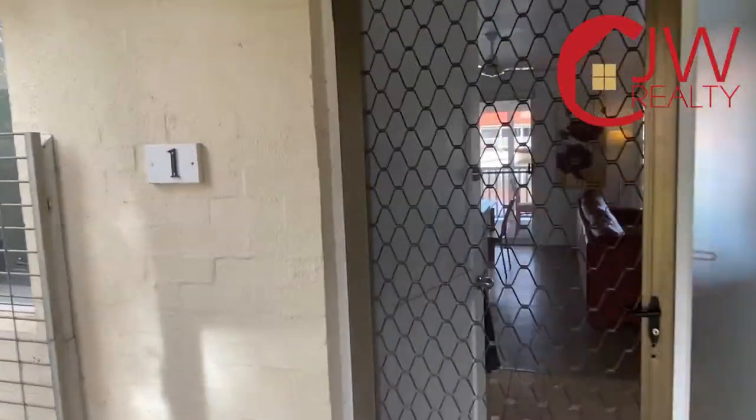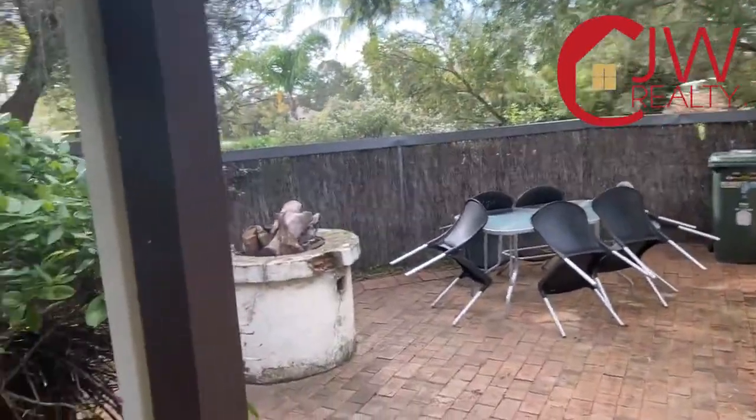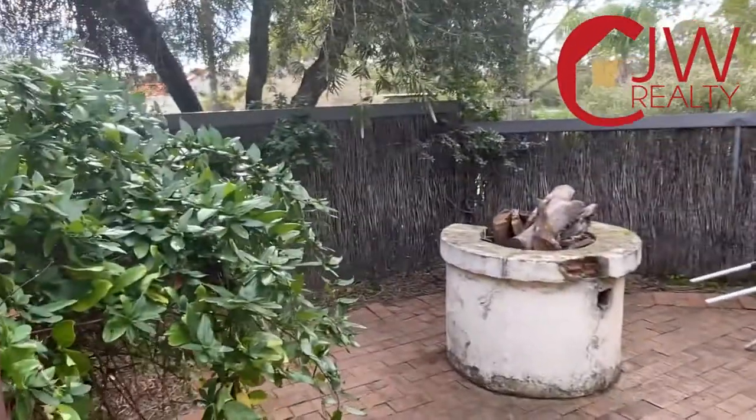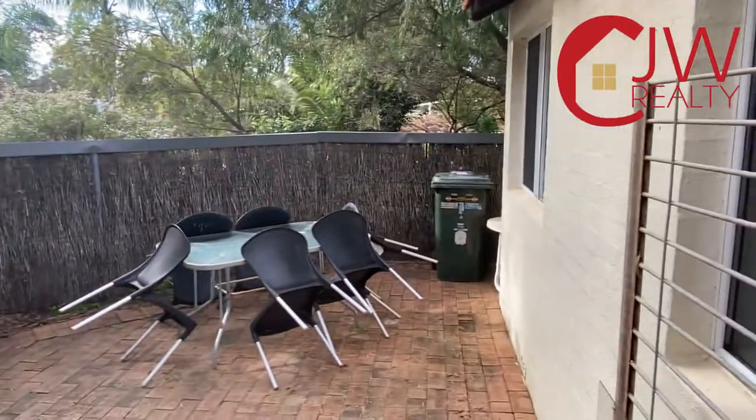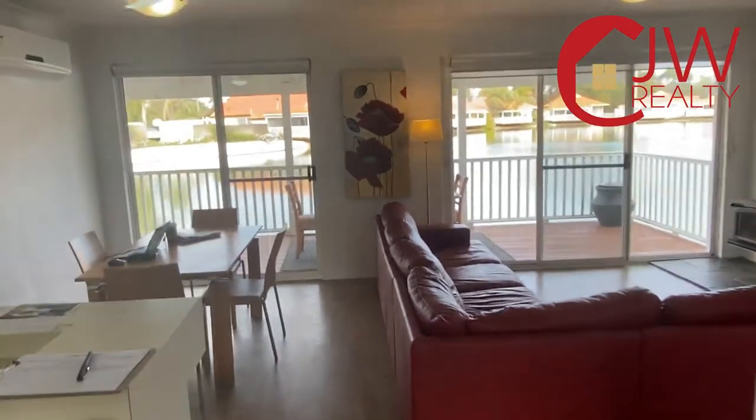Walking into this three-bedroom, two-bathroom lakeside home, you'll see at the front there's a private courtyard with a fire pit — perfect for entertaining friends and family over a glass of vino in summer.